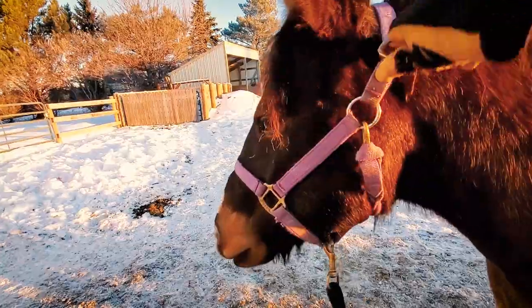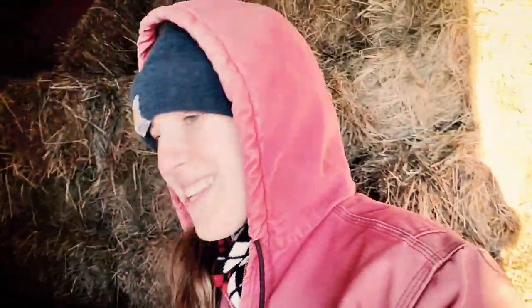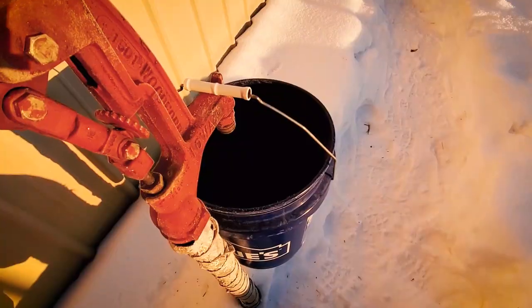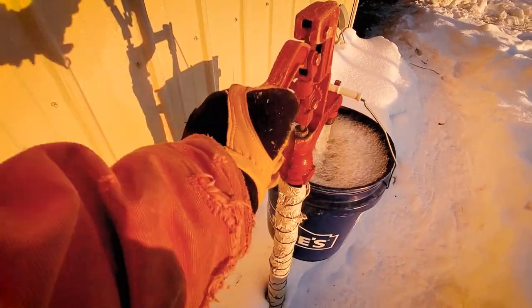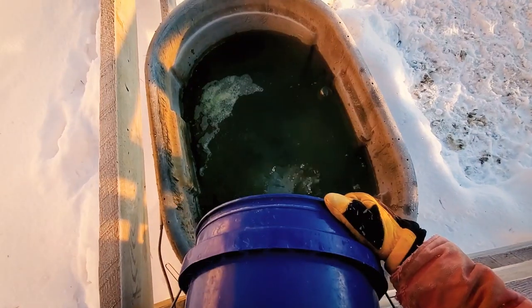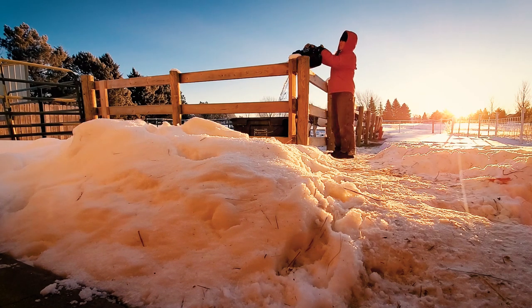Horses are done eating so I untie Niko and grab their feed bins. Then I check the horses' water. During the winter I just fill it with a bucket so I don't have to drain hoses — about three or four buckets in the morning, maybe a couple in the evening. I like to keep it as full as possible.